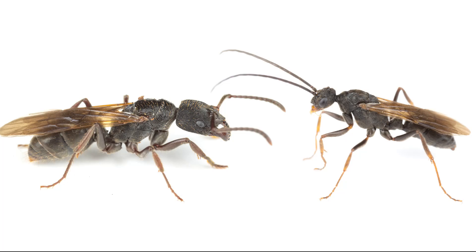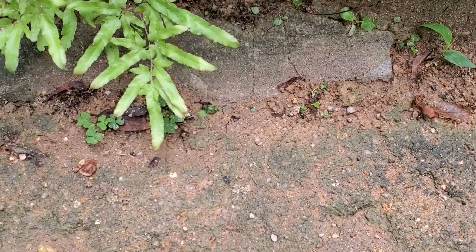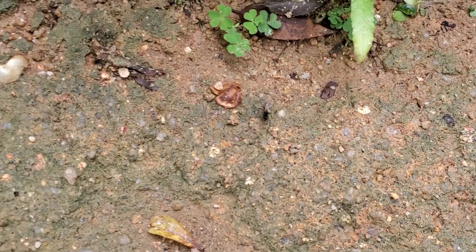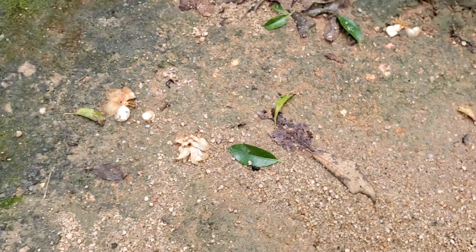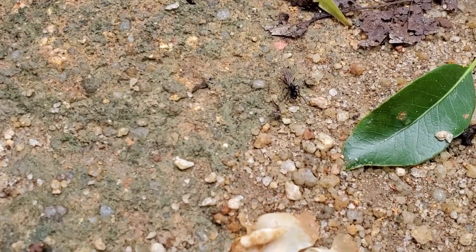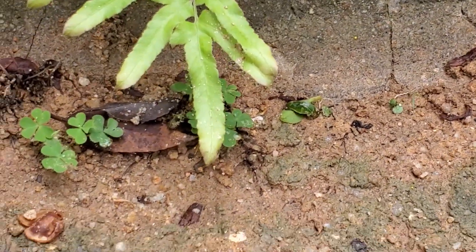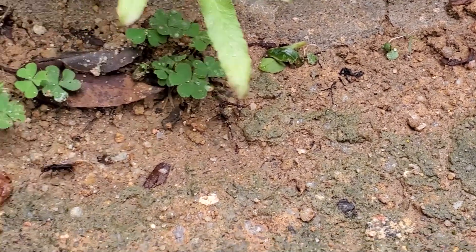In today's video, hi guys, I'm in the forest and at this moment there is a massive Odontopanera venticulata nuptial flight happening. I've already captured quite a good amount of queens and it's the first time I've ever seen them exiting the nest with their wings and flying right in front of me.